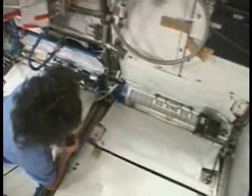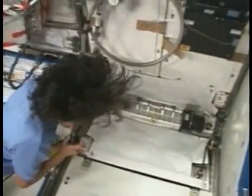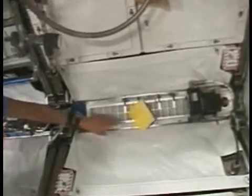Down here, throughout the spacecraft in the lab on the deck, there are filters which suck air in, as you can see with my card demonstrating that the air and particles get sucked into the filter.